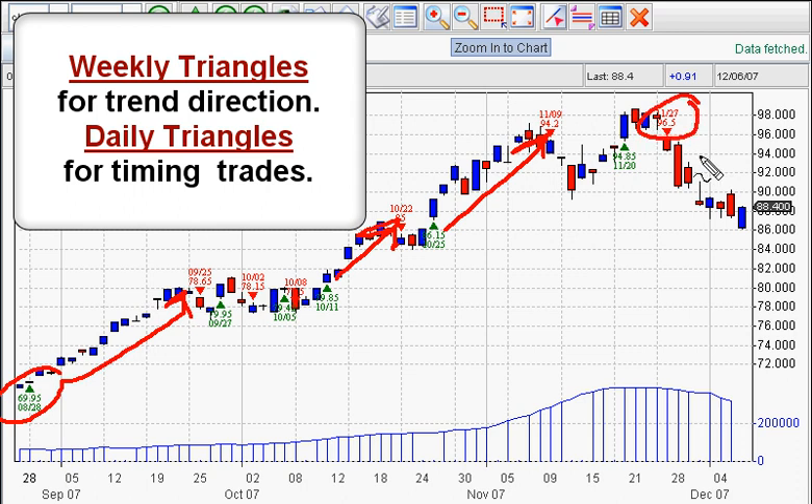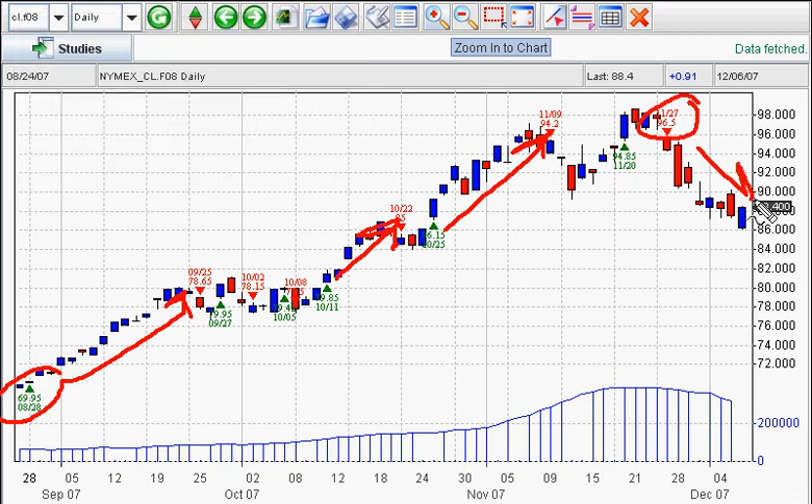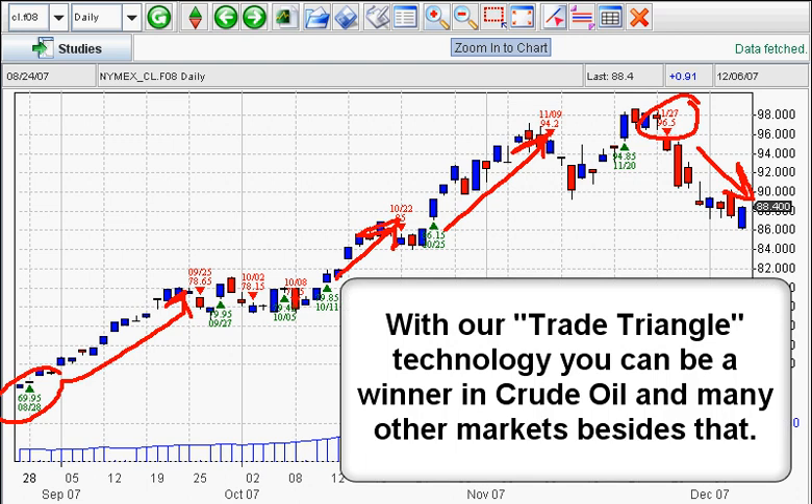And finally, we get out at $96.50 when the market turns down. Look, timing is very important. Using our trade triangle technology, you can be a winner in the crude oil market and many other markets besides that.